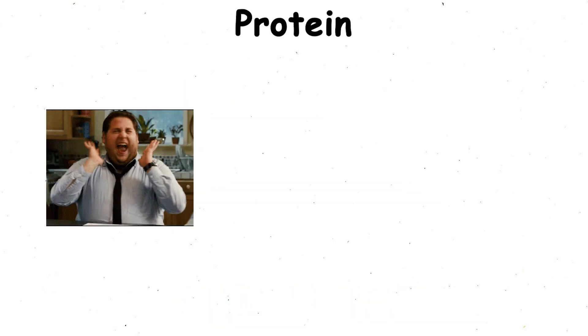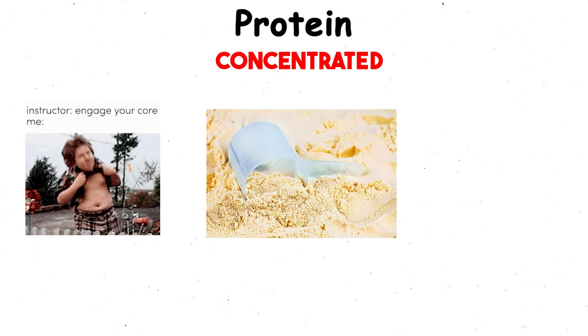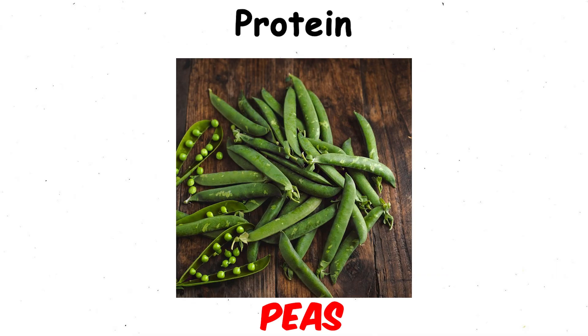Protein. Protein powder is the most popular supplement in fitness. At its core, it's just a concentrated form of protein, usually made from whey, casein, soy, peas, or other sources.